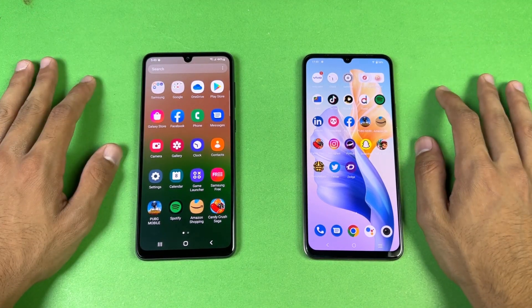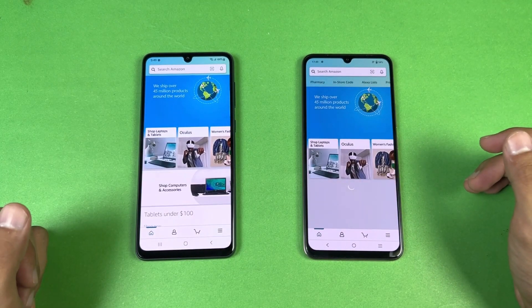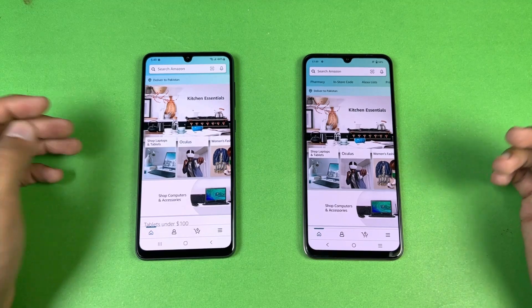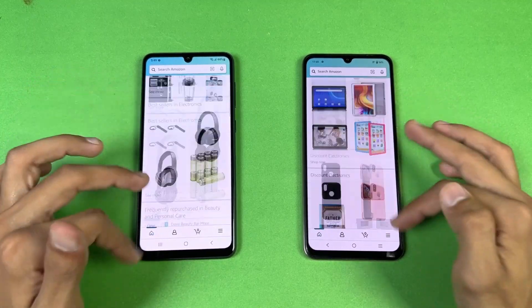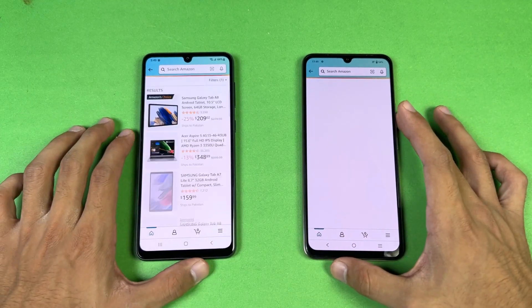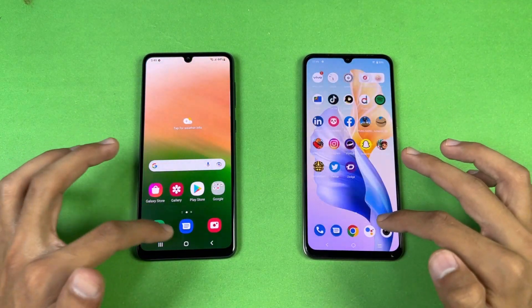The bottom chin is bigger on the Vivo and the display quality on the Vivo is not really good with no higher refresh rate display. Both phones have a U-shaped notch. Now let's open Amazon Shopping on the same Wi-Fi network — Exynos 1280 versus Helio G96 — that is very similar on both phones. Scrolling is a little smoother on the Samsung but not a huge difference.